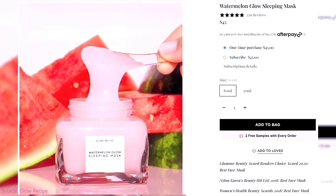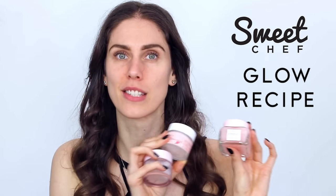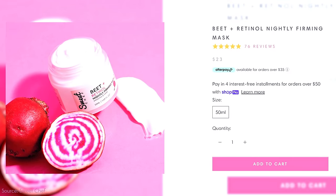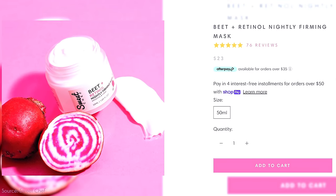While Glow Recipe is a great choice, so are some from Trader Joe's and Sweet Chef. A lot of people don't know that Sweet Chef is actually Glow Recipe's little sister — made by the same people, very similar company, though different branding. Glow Recipe is all about fruits and berries, while Sweet Chef is about their vegetable counterparts. This is the Beet Plus Retinol Nightly Firming Mask, and it provides very similar, if not even better results than the Glow Recipe watermelon one.